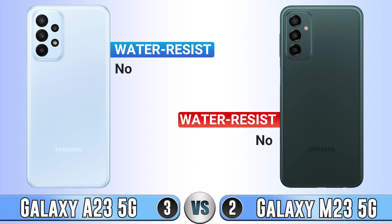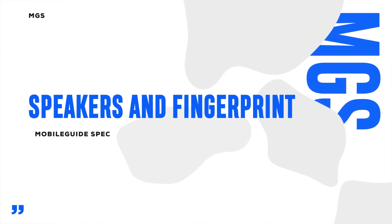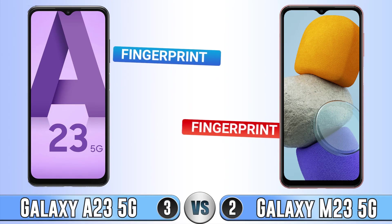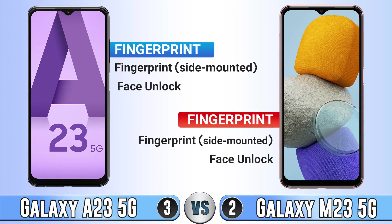For water resistance, neither of them has any protection. For fingerprint, both of them have a side-mounted fingerprint sensor, and they also both have face unlock.